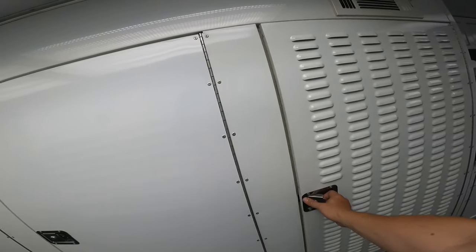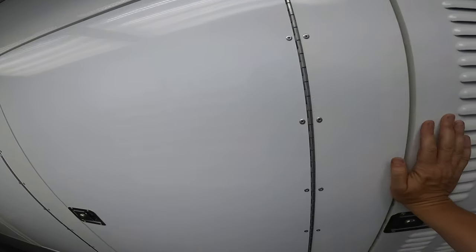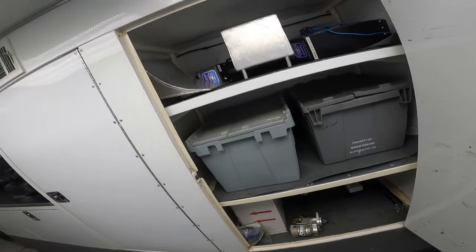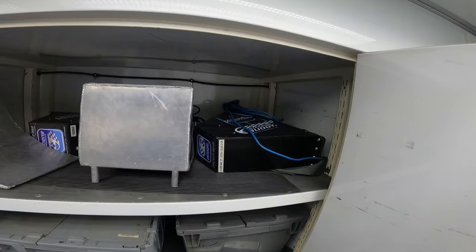Coming back over here, this is where the air conditioner and furnace are — it's always nice to have that. In this cabinet we've got hoses and belts, a spare starter, our wheel chock for the lift gate, and steering buddies.